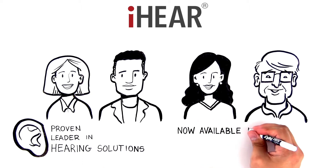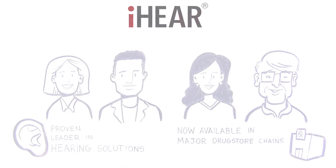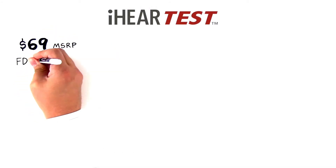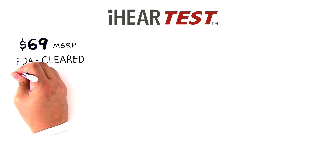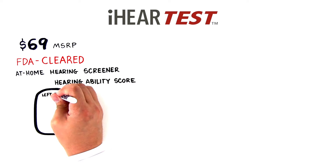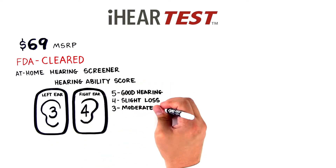iHear products are now available in major drugstore chains and from independent pharmacies. The iHear Test, for only $69 MSRP, is the first and only FDA-cleared, at-home hearing screener — a hearing test that consumers can use to quickly and accurately determine their hearing number from the comfort of their home.